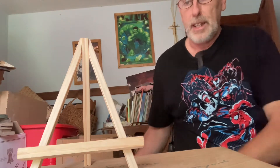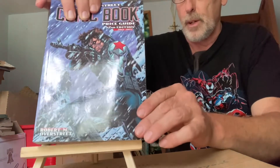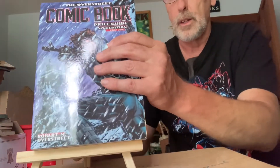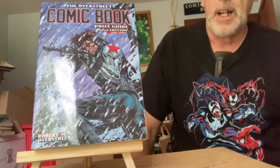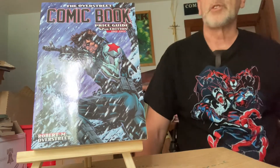Today's an exciting day because this just came out — the new Overstreet Price Guide. I've been waiting for that for a couple of months to check out my comic books and see all the ones. Every one goes up in price.